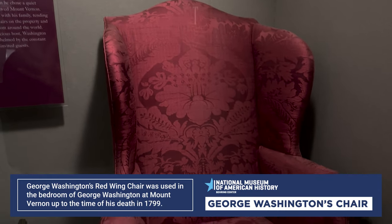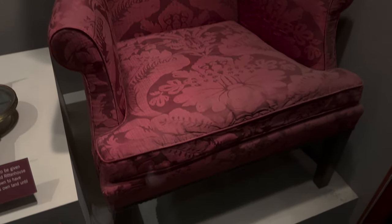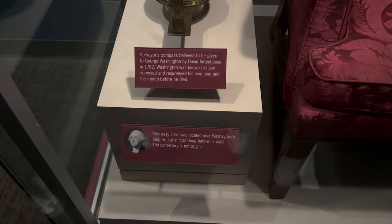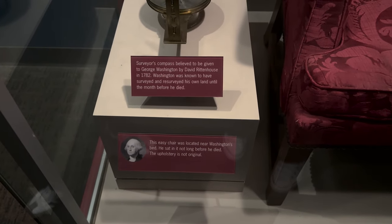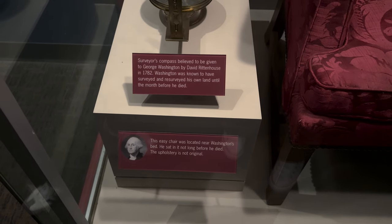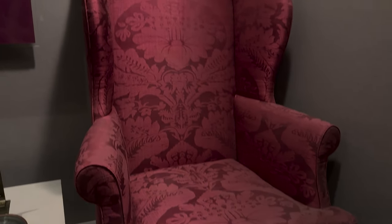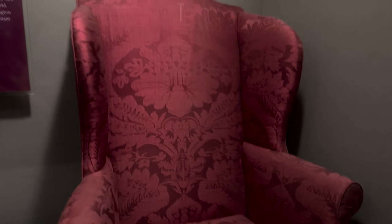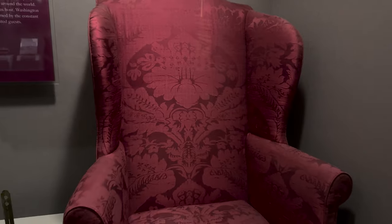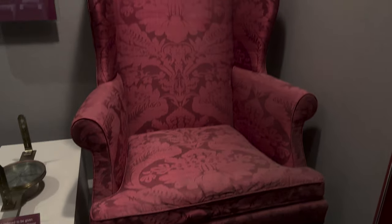Another thing to look at at the History Museum is George Washington's chair — it looks like it's in pristine condition, like brand new. It's the easy chair that was located near Washington's bed; he sat in it not long before he died. The upholstery is not original — that's why it looks so new. But this is the body of the chair; the actual piece is what he sat in. They just redid the fabric.